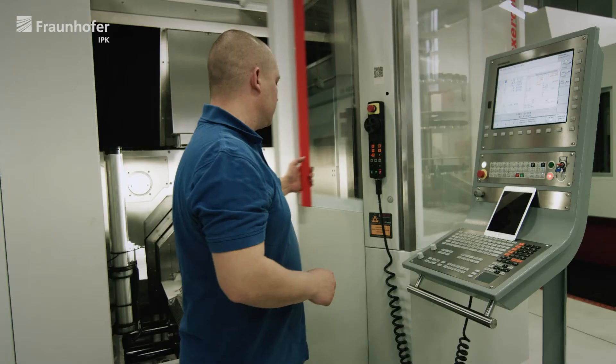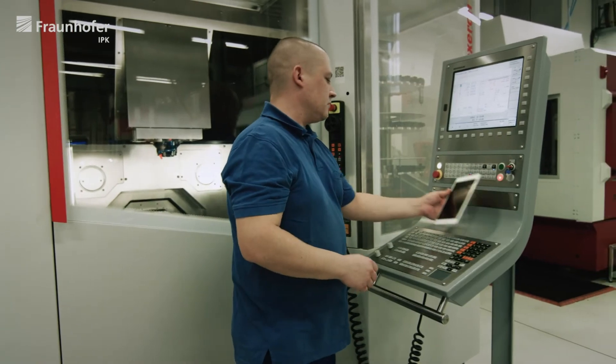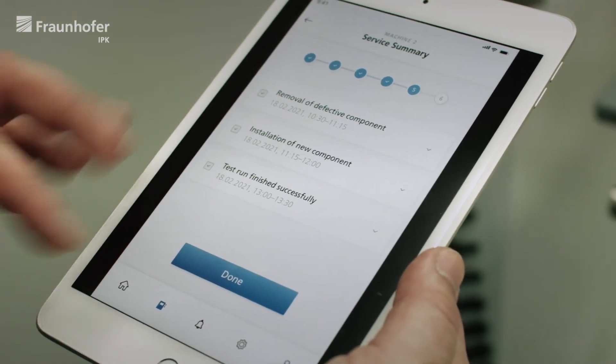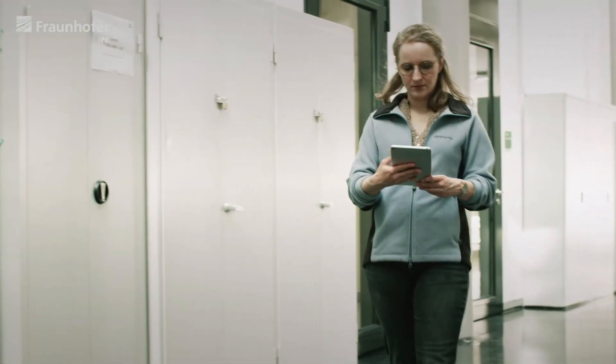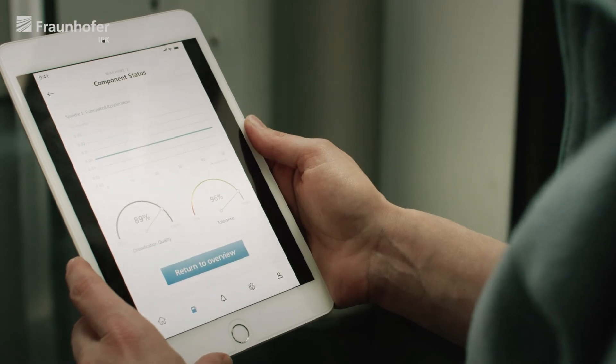When the service procedure is completed, the technician can easily report back to the system. A digital service log is automatically created and stored. The digital machine twin is updated immediately to reflect the new status.